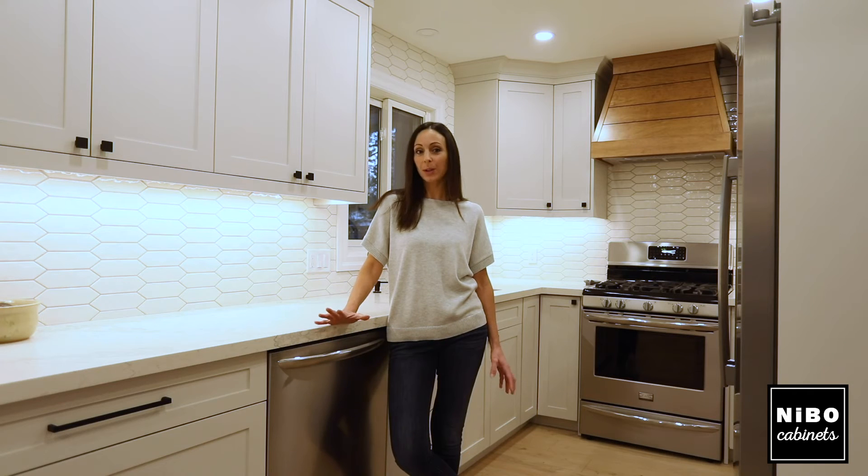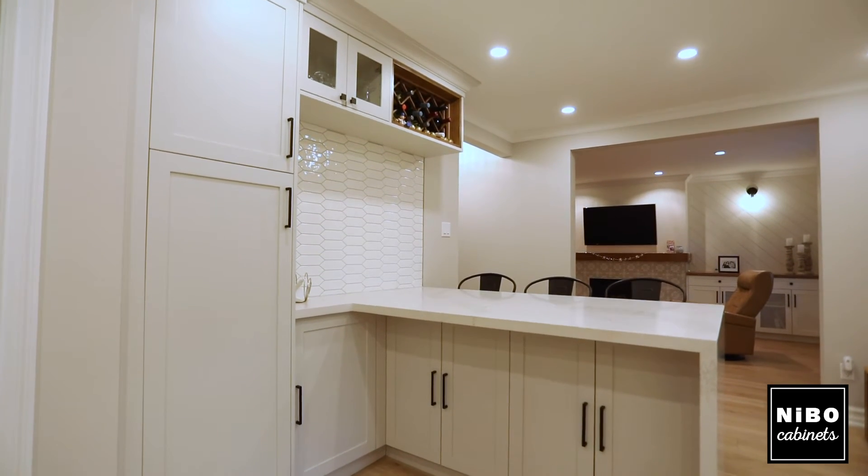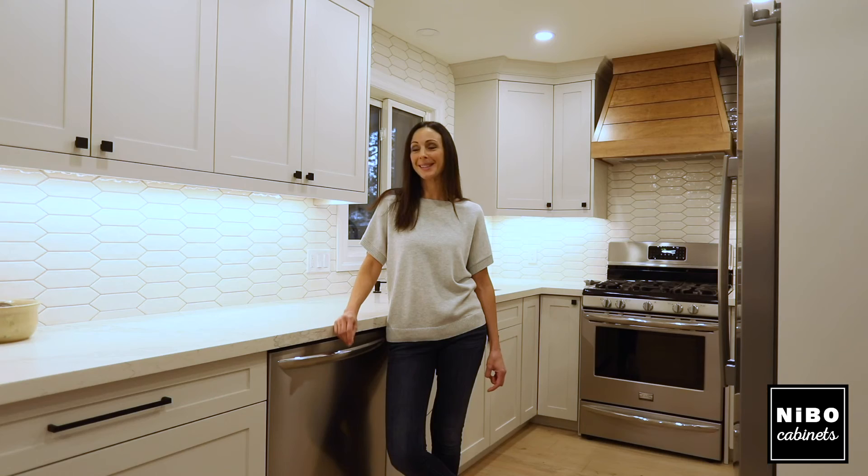Overall I really like the peninsula area and they were able to get as much storage as I needed in the space that I have. Compared to my previous kitchen this is a 10 for sure. What I love most about the cabinets is the wine rack.